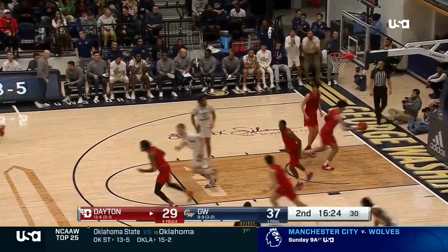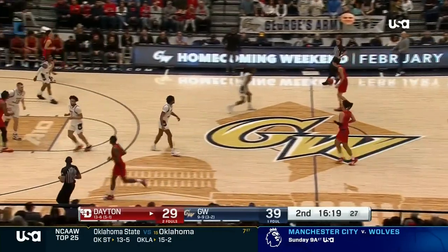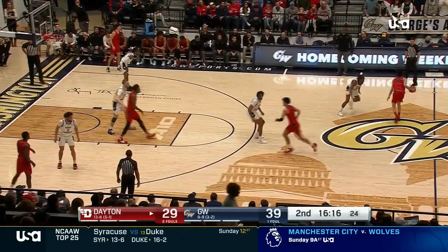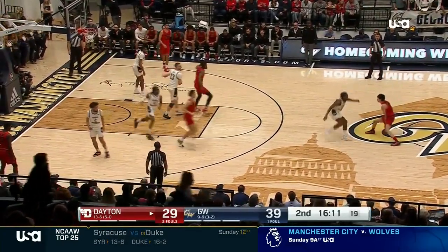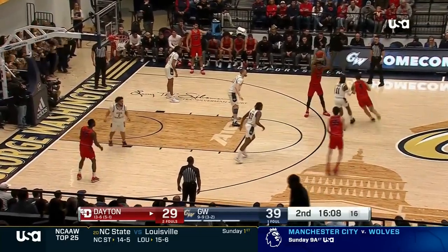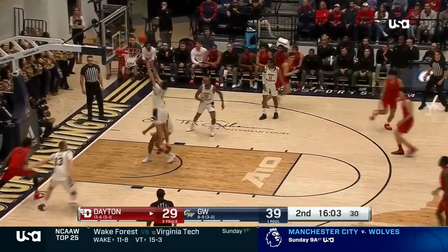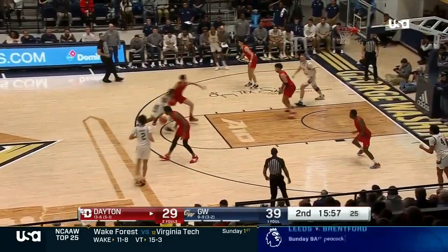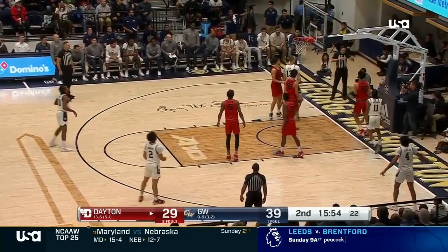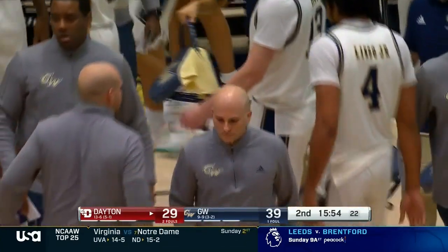Adams goes to work — takes out the do-it-yourself hit — Brandon Adams. The largest scoring increase in the Atlantic 10 — he only averaged a shade over eight a game last year, he's close to 17 this season. That mid-range is his specialty — he's missed his last two. Bishop tries the rat pass to Dean — deflected out of bounds. Colonials still holding on to a double-digit lead at home.